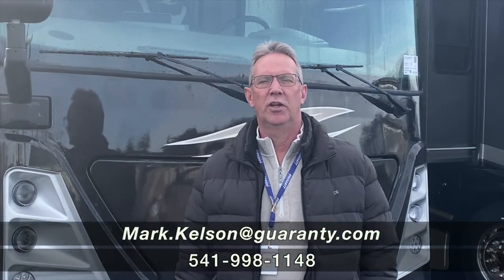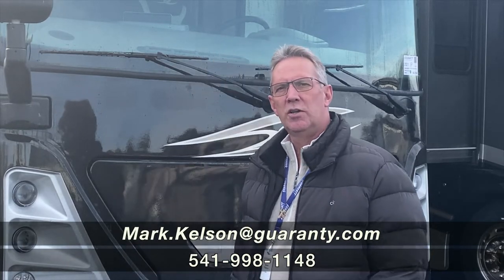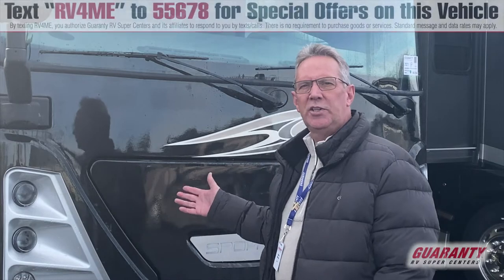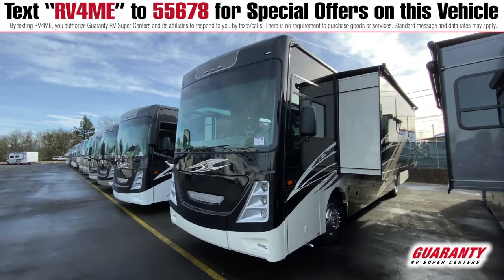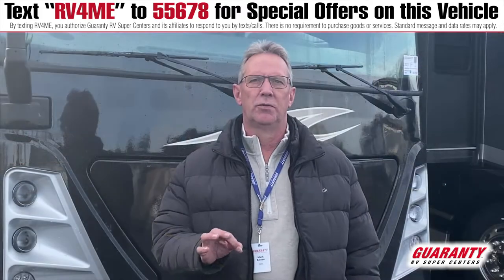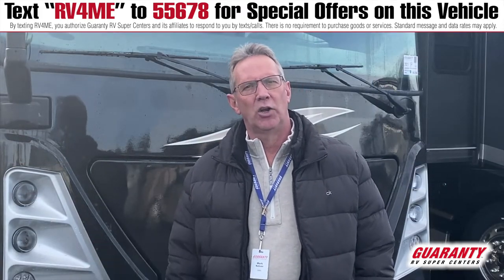Hello America, Mark Kelson here at Guaranty RV in beautiful Junction City, Oregon on this December morning to bring to you this 2021 Sports Coach by Coachman. It's a 365RB, a beautiful mid-entry coach. Let's go in and take a look at what it has to offer.